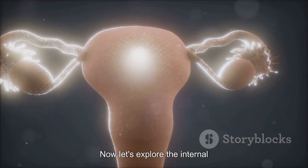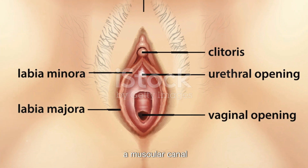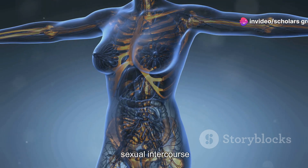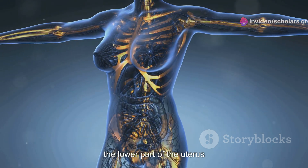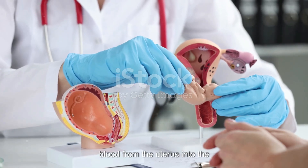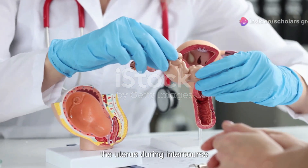Now let's explore the internal female reproductive organs. The vagina, a muscular canal, serves as the passageway for menstrual flow, sexual intercourse, and childbirth. The cervix, the lower part of the uterus that opens into the vagina, allows the flow of menstrual blood from the uterus into the vagina, and directs sperm into the uterus during intercourse.